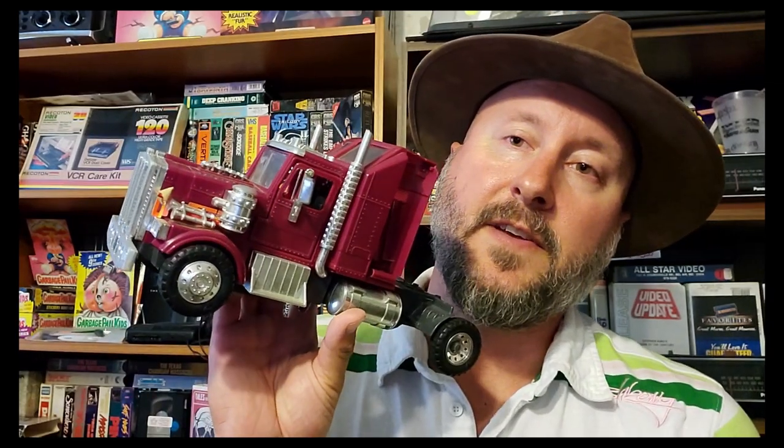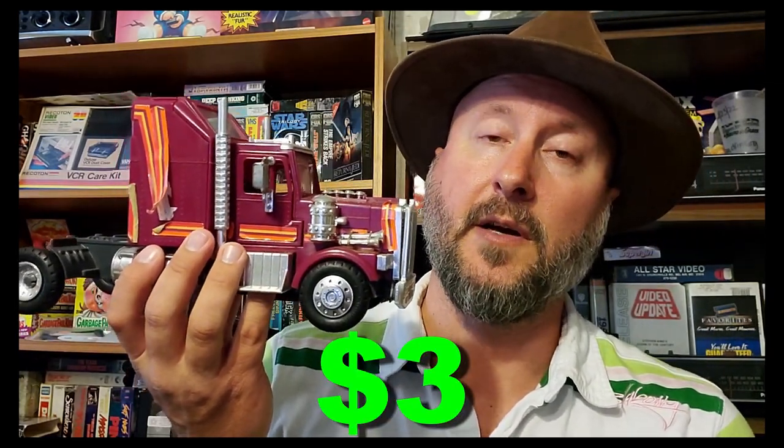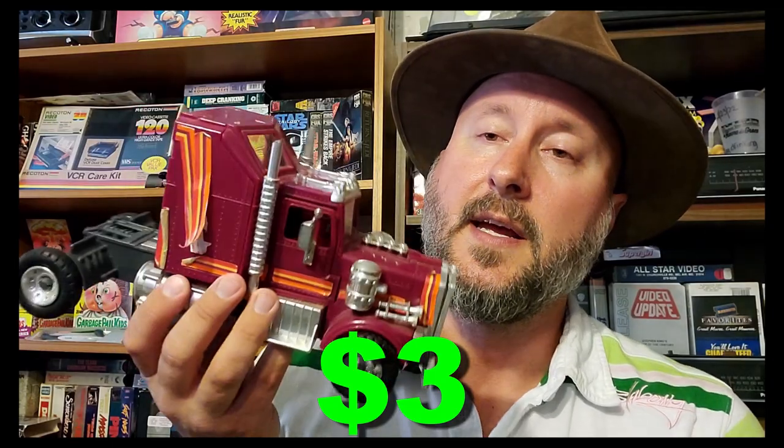The next rare find is this Rhino M.A.S.K. vehicle. Finding M.A.S.K. toys in Goodwill in 2022 — that's crazy. This is one of the ones I had when I was younger. A bomb would fly out of here, these parts come out and shoot, and there's an ejection seat. It's a really cool toy. This one's pretty incomplete but still cool to find — it was three dollars.